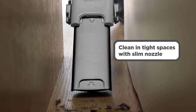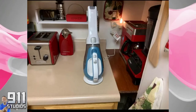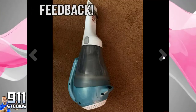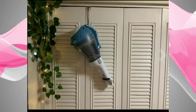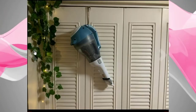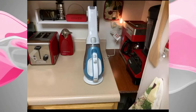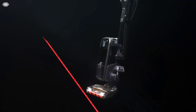A translucent canister lets you see when the bowl is full so it can be easily removed and washed in the sink. A slim nozzle rotates 180 degrees, allowing for easy stair cleaning, while a pull-out crevice tool helps pick up debris stuck in tight corners. Weighing in at only 2.6 pounds, this handheld vacuum is both lightweight and easy to maneuver.